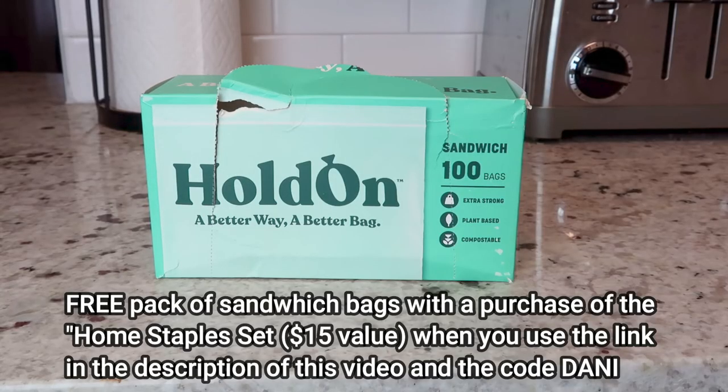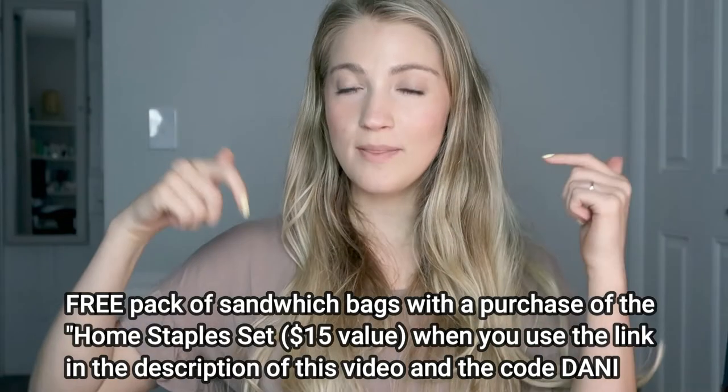Hold On provided me a code that I can share with you guys. If you purchase the household staple set, you can get a free pack of sandwich bags with the code Danny. I will have that code and the Hold On website linked in the description box below if you want to check it out.